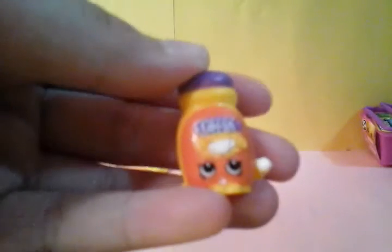Let me just cut this up. I'm super excited about what Shopkins we can get. We have our first one — I think I know this one. Is it Toffee Coffee? Yay, that's Toffee Coffee!